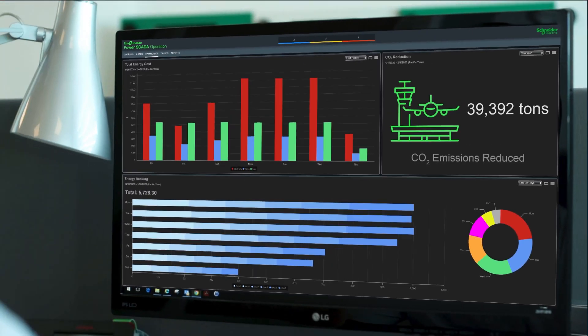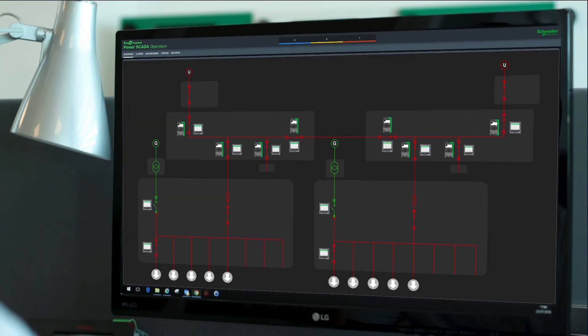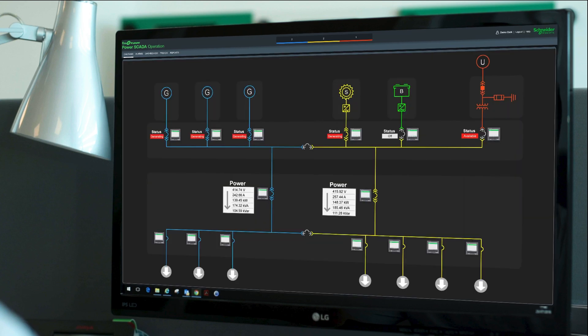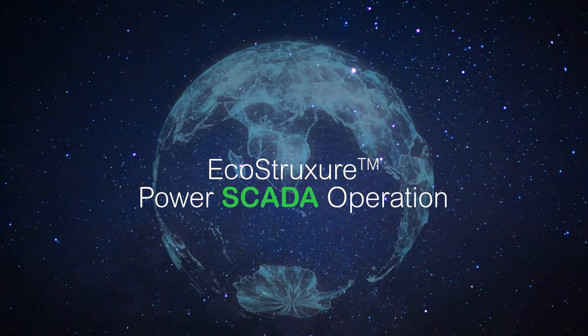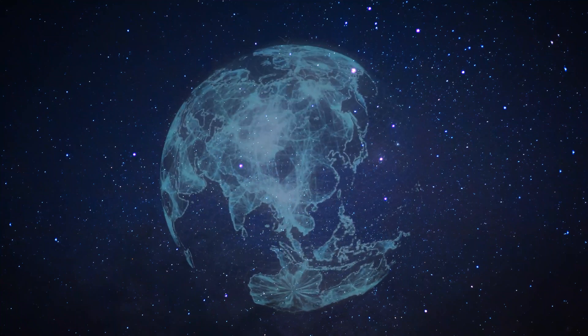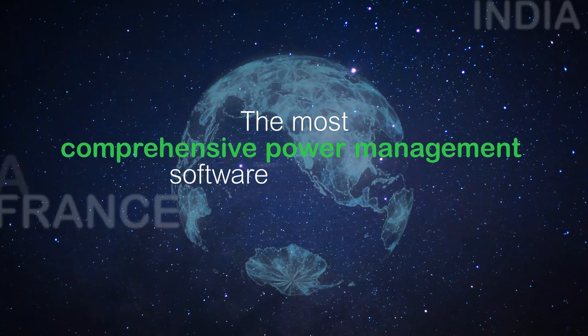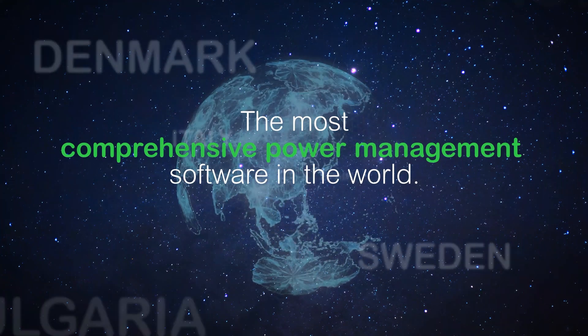So we chose PowerSkeda Operation because it's designed for real-time electrical operations and energy management in just one platform. It's definitely the most complete software out there. EcoStruxure PowerSkeda Operation — purpose built for the new complexities of your digital power network. It's the most comprehensive power management software in the world.